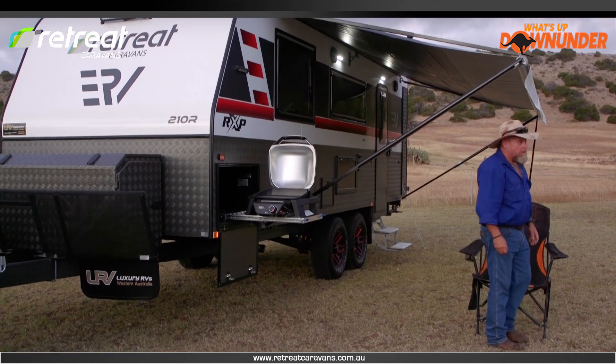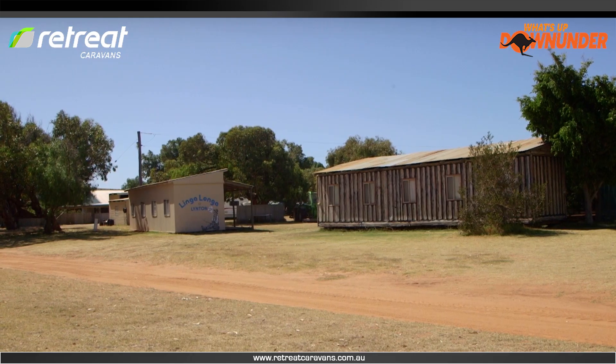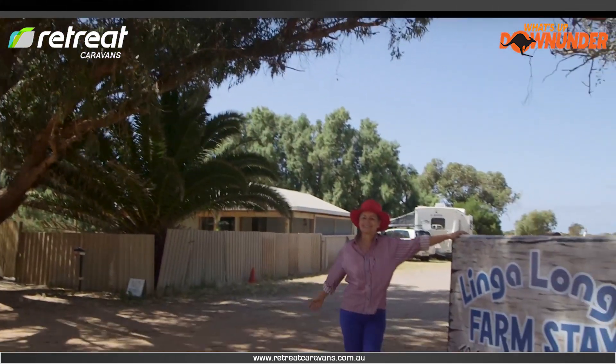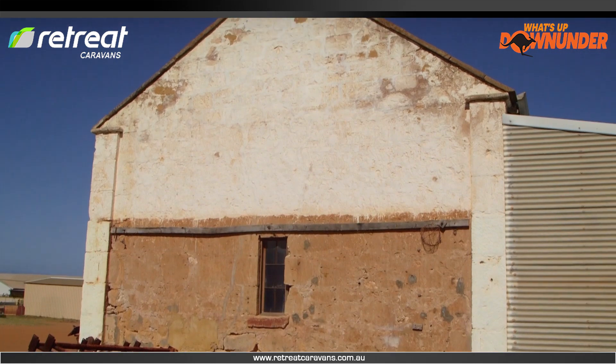I've stumbled onto a great campsite here at Linton Station called Lingalonga Farmstay. They have accommodation for travellers and powered and non-powered sites for caravanners. I received a warm greeting from Jenny, the owner and operator, and she was happy to share the history of this hidden gem.